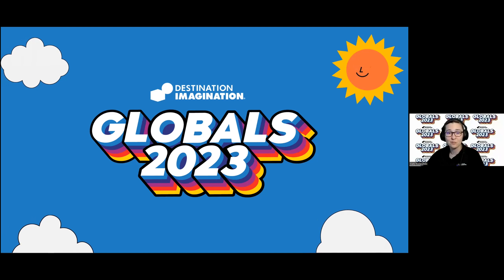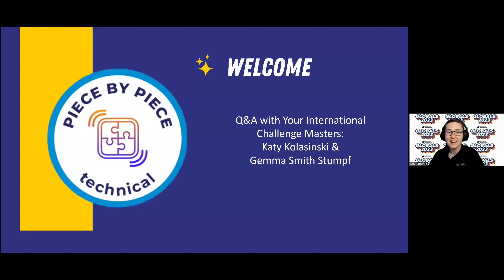Welcome to our Global Finals 2023 review. We are going to present the Q&A piece by piece for the technical challenge. I am your lead ICM, Katie Kulzinski, and I am from DI Alabama.